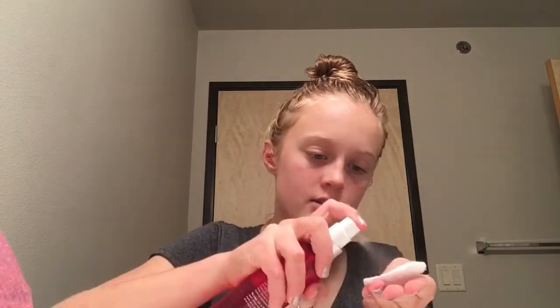I just washed my face and the next thing I'm going to do is take a cotton pad with the Andalou Naturals 1000 Roses Floral Toner. I just use this to get the rest of the soap off my face — I do about two sprays on it and put it on my face.